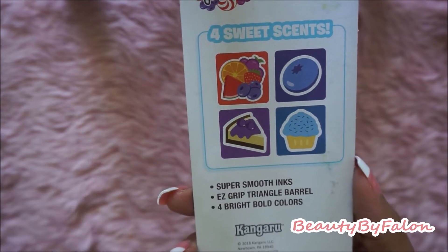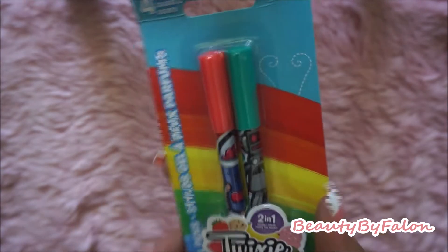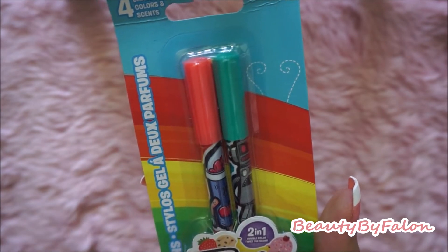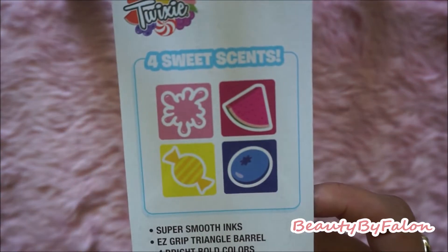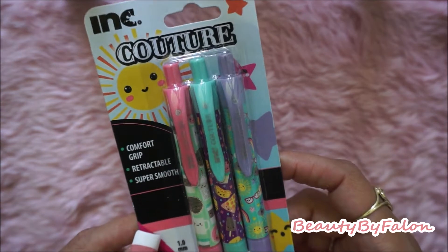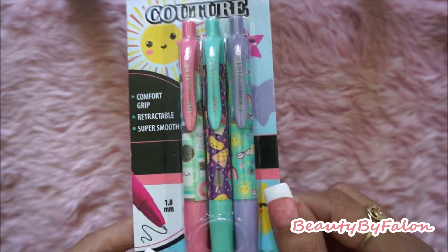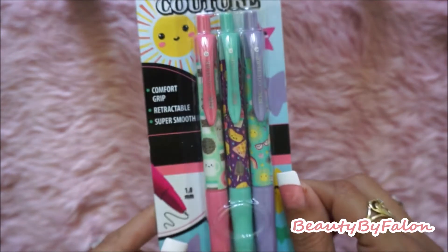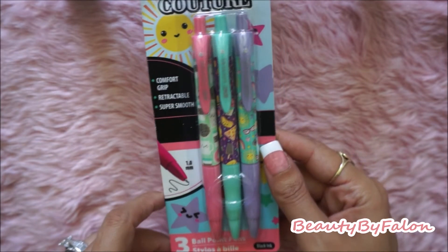The pens have super smooth ink, an easy triangle barrel, and four bright colors. I also found some ink pens — a lot of the stationery came in this pattern, but I just picked up the pens. I thought they were really cute — they're just black ink pens, so I got those.